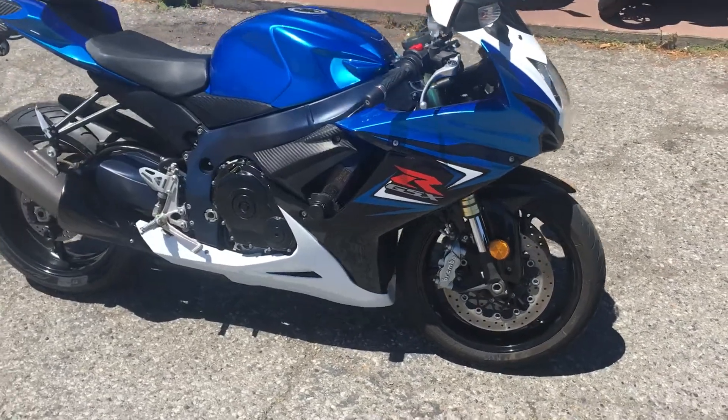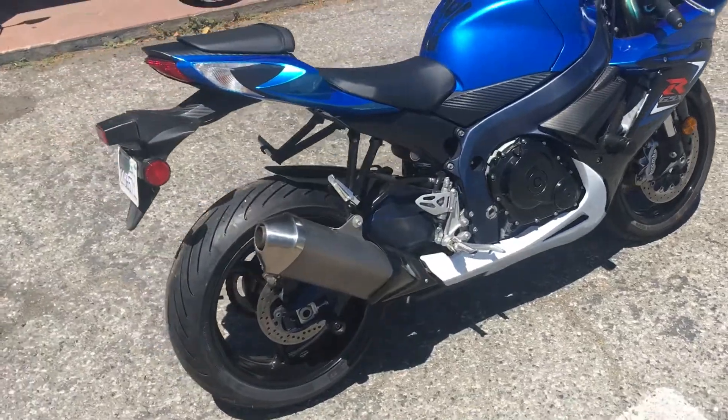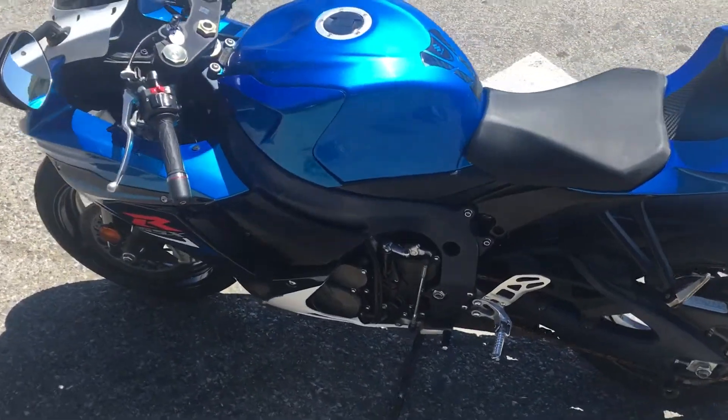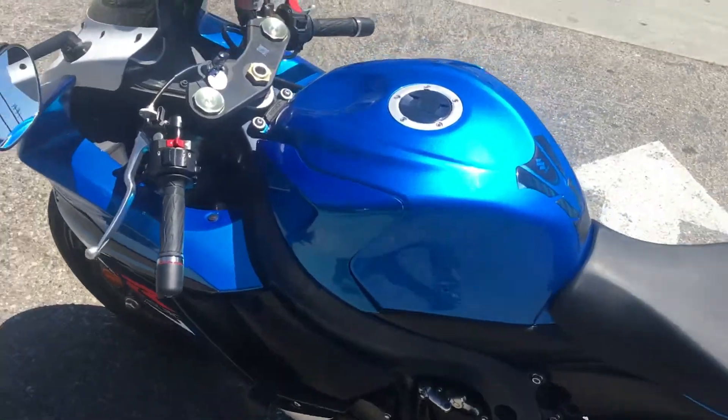Hey, it's Doug here at Santa Clara Cycle. Today we're looking at a very nice 2011 Suzuki GSXR 750. This is Suzuki's middle-of-the-line, middleweight sport bike. It has a 749cc inline four-cylinder fuel-injected engine and a six-speed transmission.